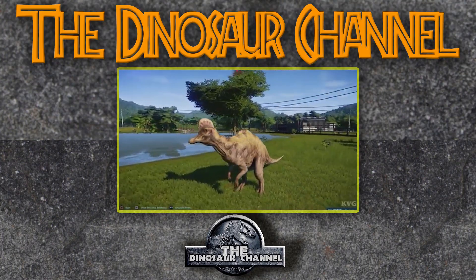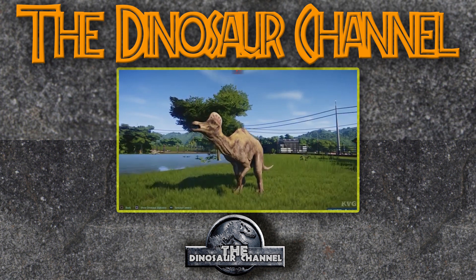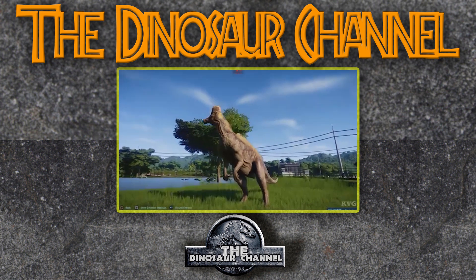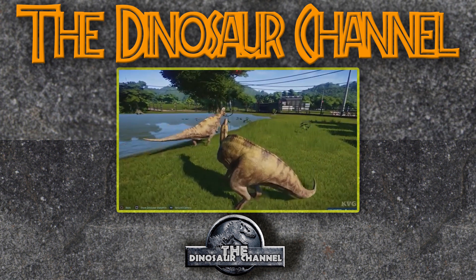The Corythosaurus has also been featured in the Jurassic World Evolution video game, where it looks very similar to its Jurassic Park 3 counterpart. It's an amazing dinosaur in that game, and I love putting it in the different parks and maps that I build.